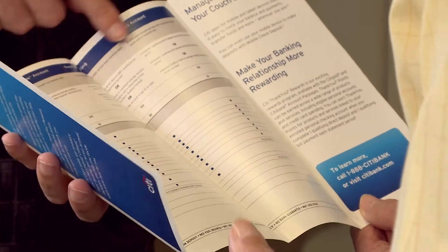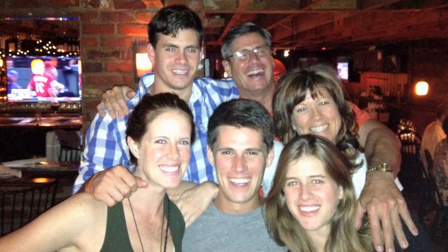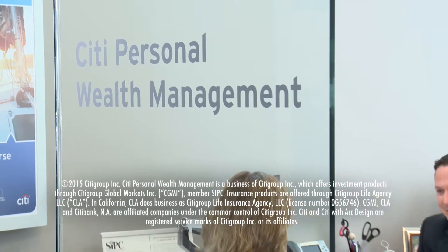Citibank customers who have qualifying deposit accounts may be eligible for a reduced interest rate, savings on closing costs, or other benefits when obtaining a Citibank mortgage. A Citibank home lending officer can tell you all about it. We actually, in our family, have a family business and we do some commercial business with Citibank as well.